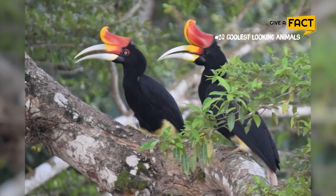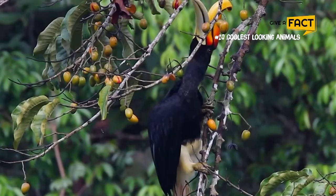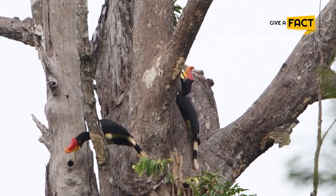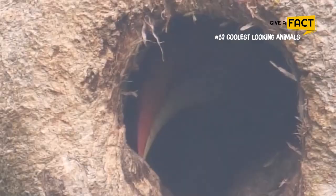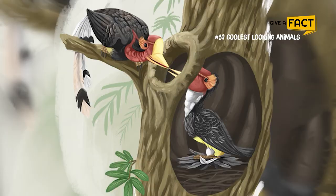8. Rhinoceros Hornbill. The rhinoceros hornbill has a prominent gold-yellow horn called a casque on the top of its beak. The male birds have an orange or red ring around their eyes, while females have a white ring. They have unusual nesting habits — the pair build the nest in a hollow tree and seal the opening with mud, feces, and food remains with the female inside. Only a small hole is left through which the male passes the female regurgitated food while the female incubates the eggs.